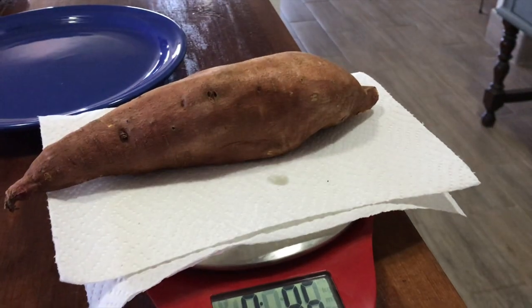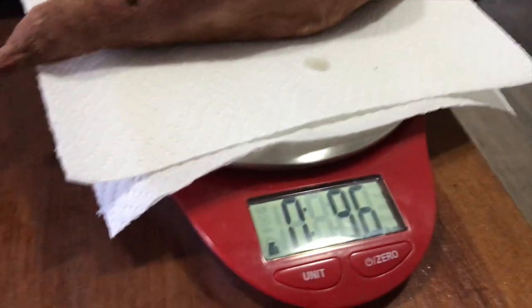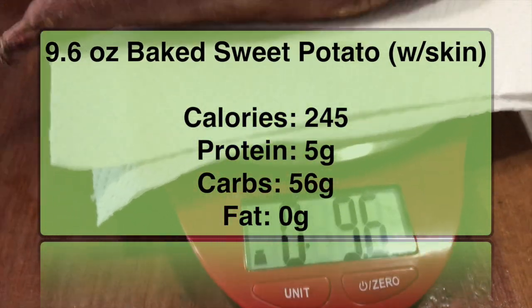With food, if you don't measure it, you can't manage it. I want you to be able to quickly measure food with your eyes and determine what portion is right for you.